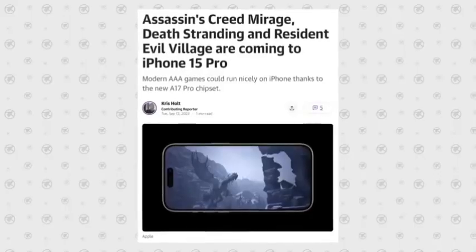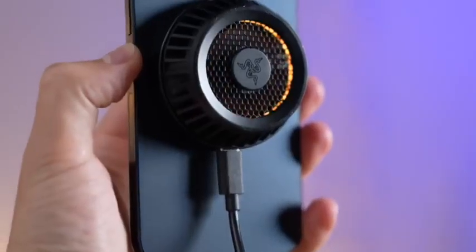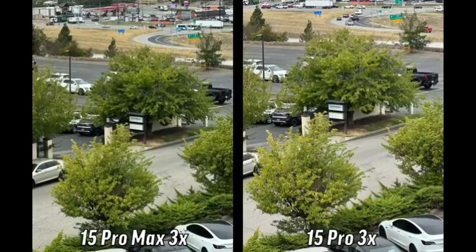Choosing an iPhone can be tough, so we have a series of buyer's guides that walk you through all of the features. You'll also want to check out our iPhone deals post to get the best prices.